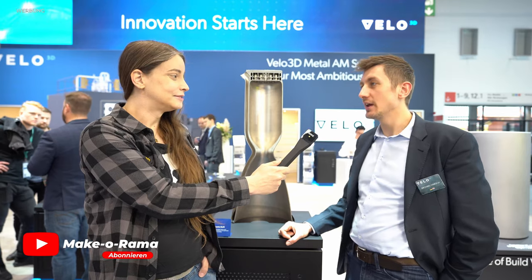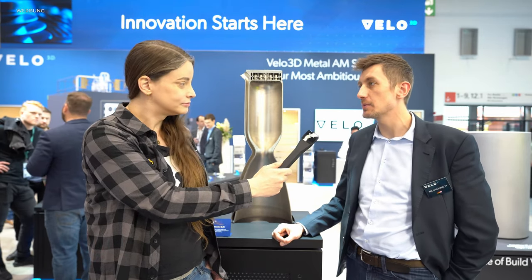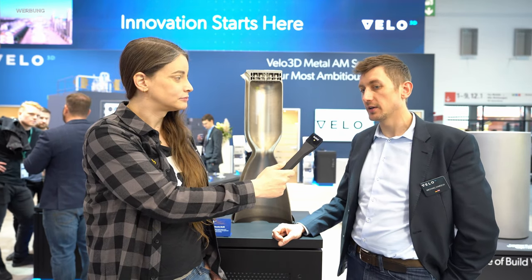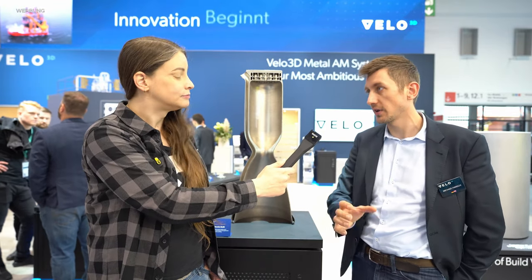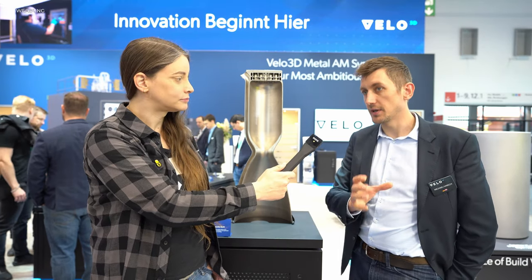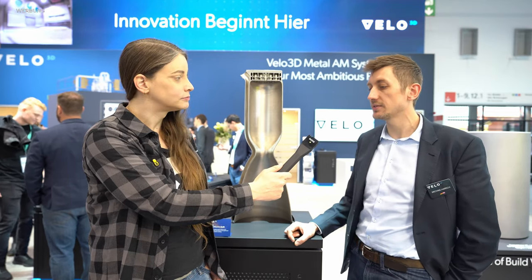Velo3D ist eine Technologiefirma aus dem Silicon Valley und es gibt sie schon seit 2014. Seit 2018, als wir unsere erste Sapphire-Plattform, unser kleines LPBF-System fertiggestellt haben, verkaufen wir diese Maschinen – zusammen mit einer eigens entwickelten Preprint-Software und einem Qualitätssicherungssystem.